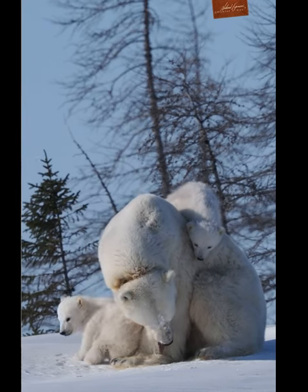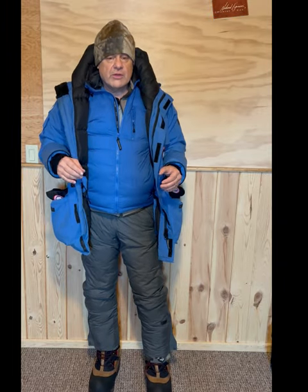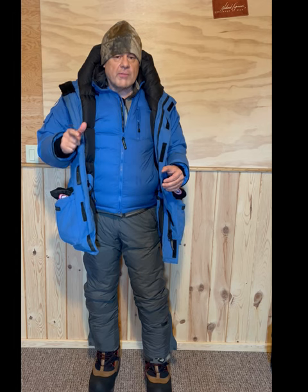It's important to be warm — you can't work if you're cold. Hopefully this gives you an idea of what I use, and if you ever get into really cold temperatures you can do something similar. Remember, it's all about layers. Thanks so much, I'll see you next time.